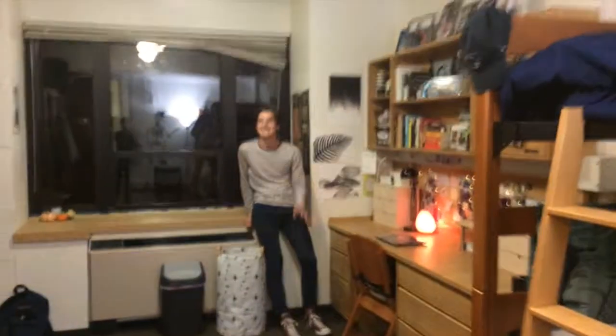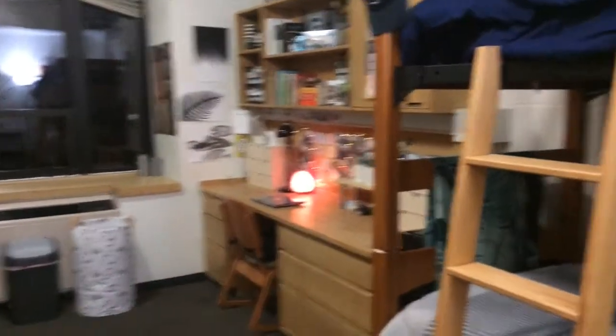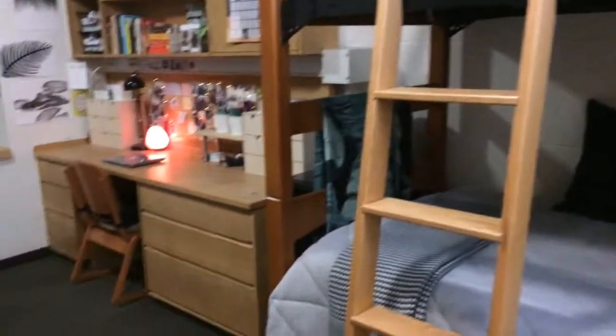Alright, welcome to our room. Hi Ethan. Hi. Here are the beds. We bunked them because we're in Harbin. They were a little cluttered when we didn't have them bunked.